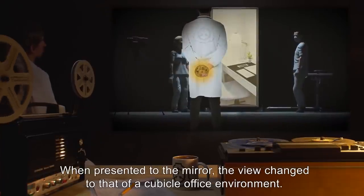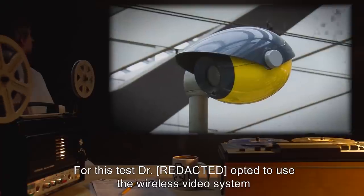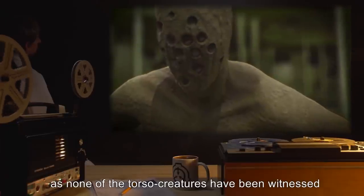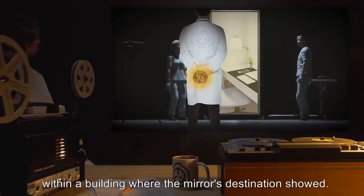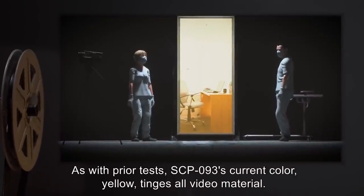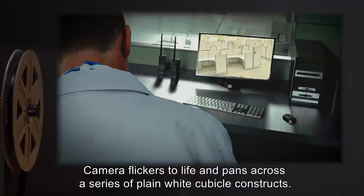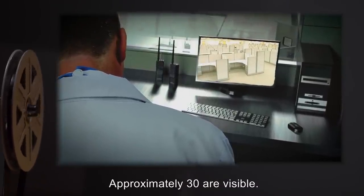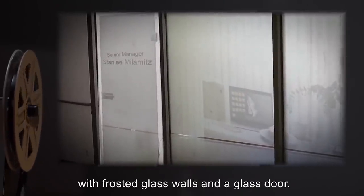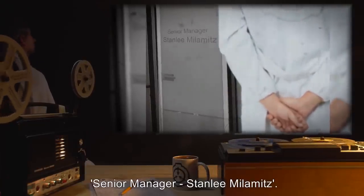When presented to the mirror, the view changed to that of a cubicle office environment. For this test, Dr. [redacted] opted to use the wireless video system and forego the pulley return system, stating he was confident he would be safe, as none of the torso creatures have been witnessed within a building where the mirror's destination showed. Video feed commences after the doctor has crossed the mirror. As with prior tests, SCP-093's current color — yellow — tinges all video material. Camera flickers to life and pans across a series of plain white cubicle constructs; approximately thirty are visible. At the far end from the point of entry is an office module built into the wall with frosted glass and a glass door. Dr. [redacted] approaches this door and investigates the etched writing: 'Senior Manager, Stanley Millimits.' The door is unlocked.